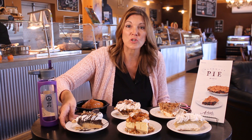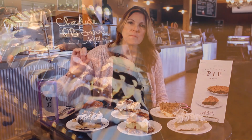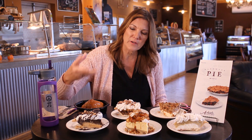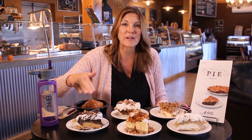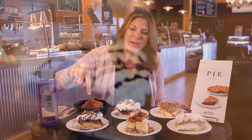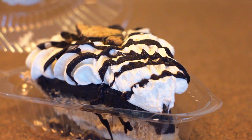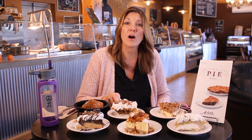So this one here is chocolate peanut butter. It is a layer of our peanut butter pie, which is made with cream cheese — it's very fluffy — and then we have our chocolate pastry cream layered on top, so it's really beautiful. Anytime we layer pies, I just think they're so beautiful. And then we make our own homemade Reese's peanut butter cups, which are really good to snack on as well. So that is just loaded.